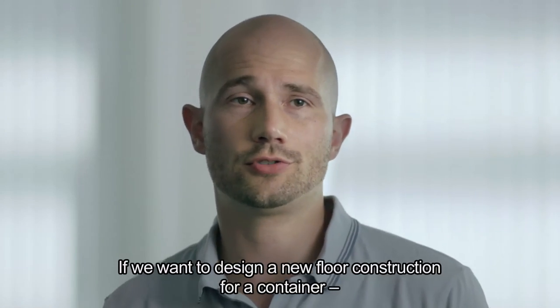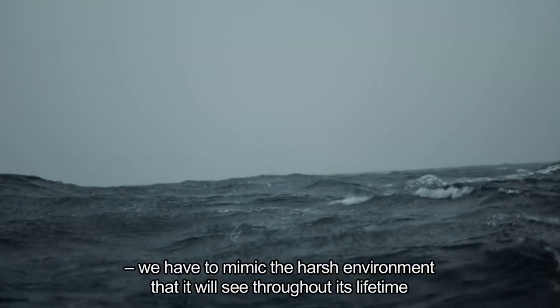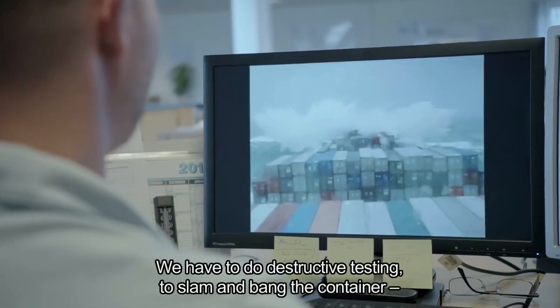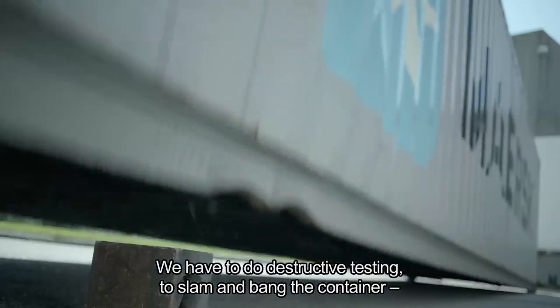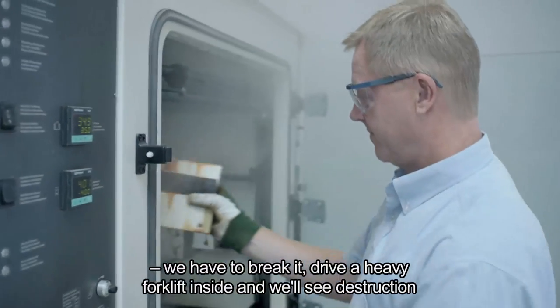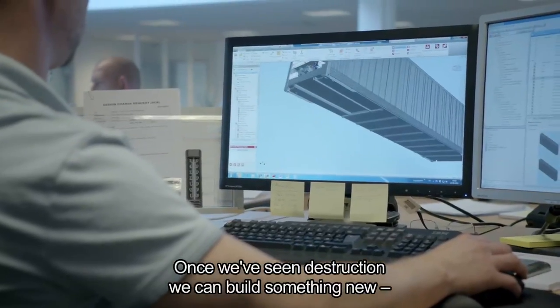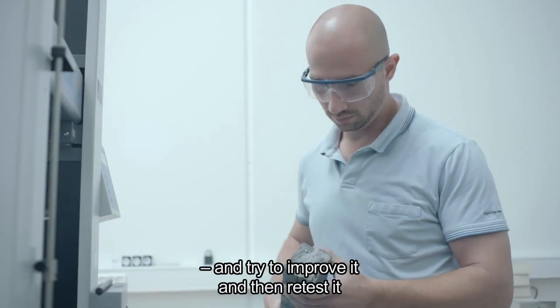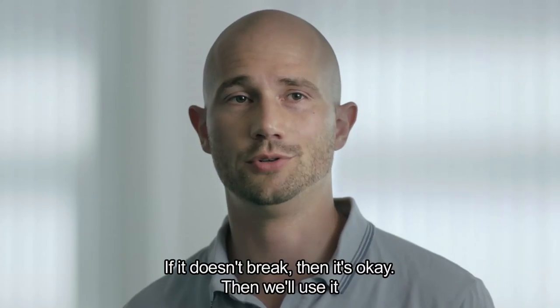If we want to design a new floor construction for a container, first we have to mimic the harsh environment it has to see throughout its lifetime. That means we have to do destructive testing — we have to slam and bang the container, break it, and drive a heavy forklift inside to see destruction. Once we've seen destruction, we can build something new, try to improve it, and then retest it. If it doesn't break, then it's okay — then we'll use it.